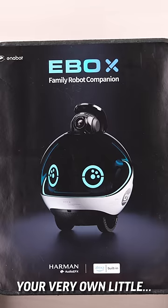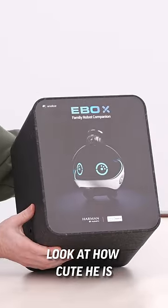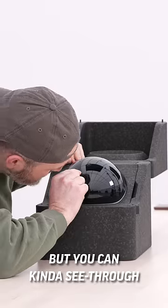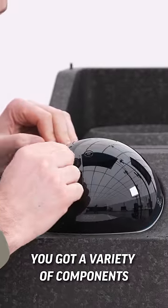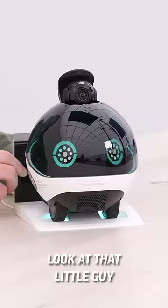How about this? Your very own little robot companion. Look how cute that little guy is right there. It kind of looks like a glossy sphere — kind of see-through — and you can recognize that you've got a variety of components in there and sensors. Whoa! Look at that little guy.